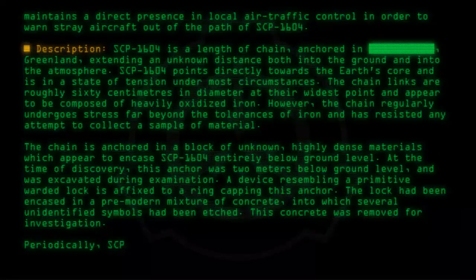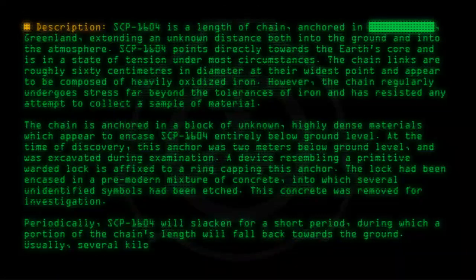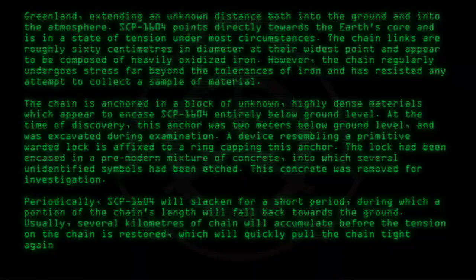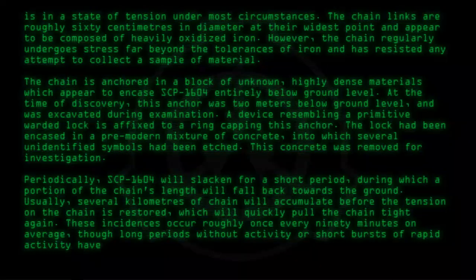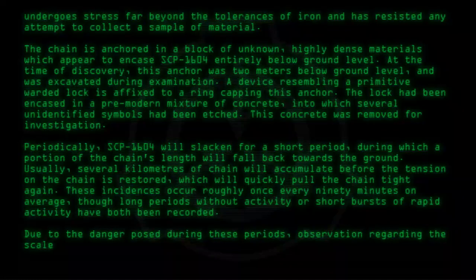Periodically, SCP-1604 will slacken for a short period, during which a portion of the chain's length will fall back towards the ground. Usually, several kilometers of chain will accumulate before the tension on the chain is restored, which will quickly pull the chain tight again. These incidents occur roughly once every 90 minutes on average, though long periods without activity or short bursts of rapid activity have both been recorded. Due to the danger posed during these periods, observation regarding the scale of the object has been limited.